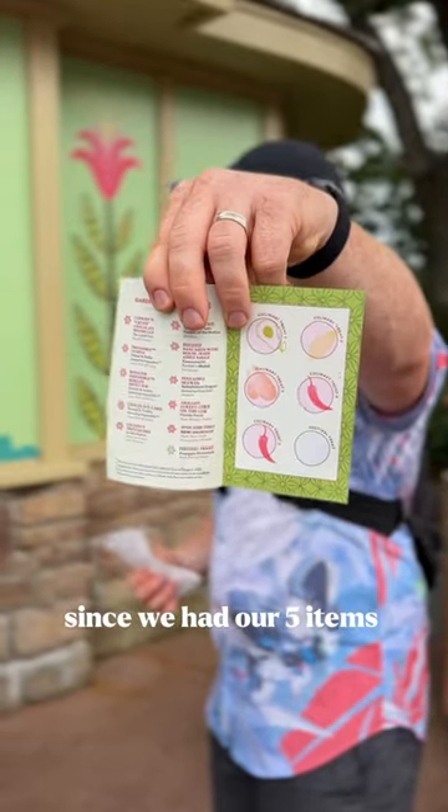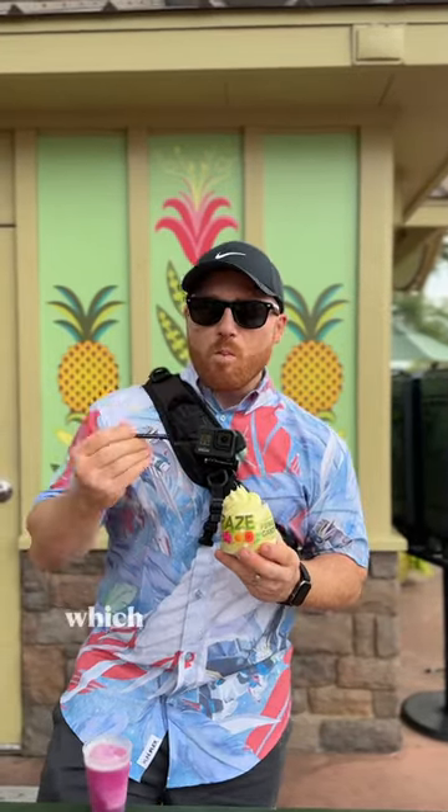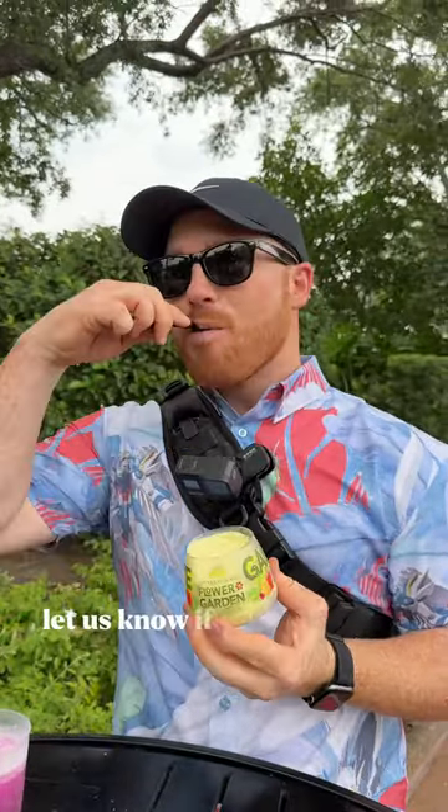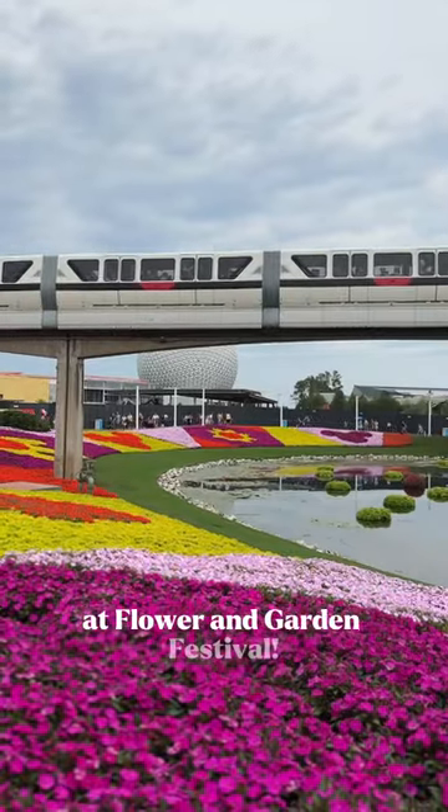Since we had our five items and got our five stamps, it was time for the special treat, which was this lime Dole Whip in a souvenir cup. Let us know if you have ever tried the Garden Graze at Flower and Garden Festival.